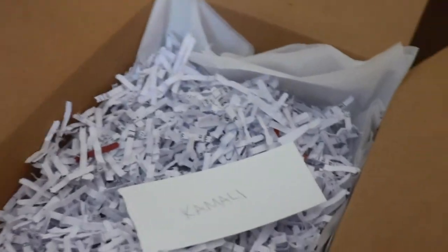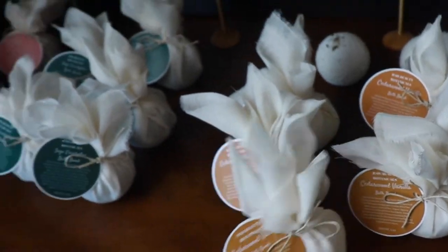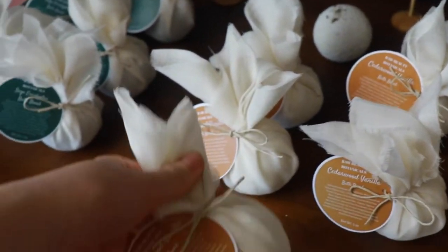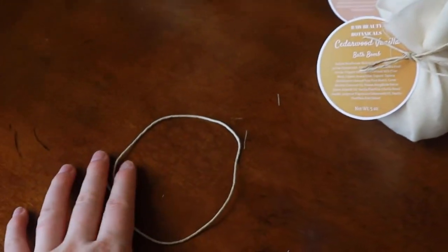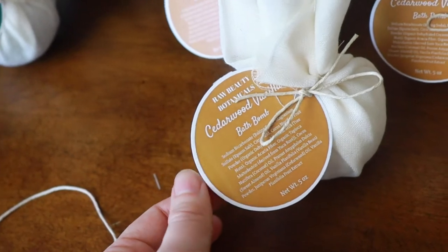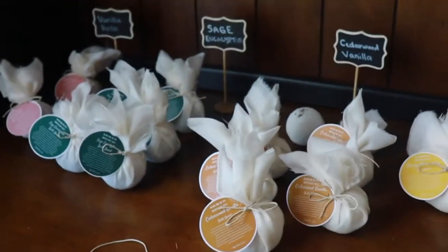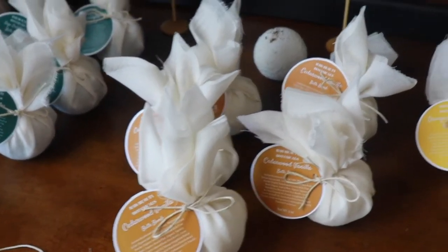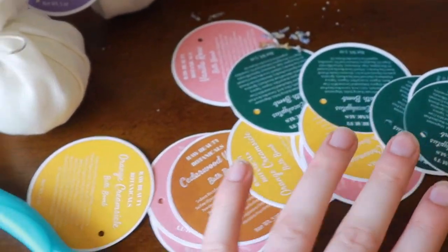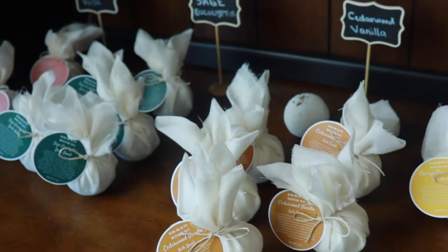This is how we package up our bath bombs: we wrap them in cheesecloth and hemp twine with a little label attached. Basically, this entails cutting the cheesecloth into 9-by-9 squares, then cutting strips of hemp twine about a foot long, then cutting these labels into circle shapes and cutting a little hole so we can put the hemp twine through it. It does take some time, and it works best if I do it in batches — working on just the labels for a long time to get a stack done, then cutting a bunch of hemp twine ready to go, and the same with the cheesecloth. It just works better to do one job at a time rather than everything all at once.